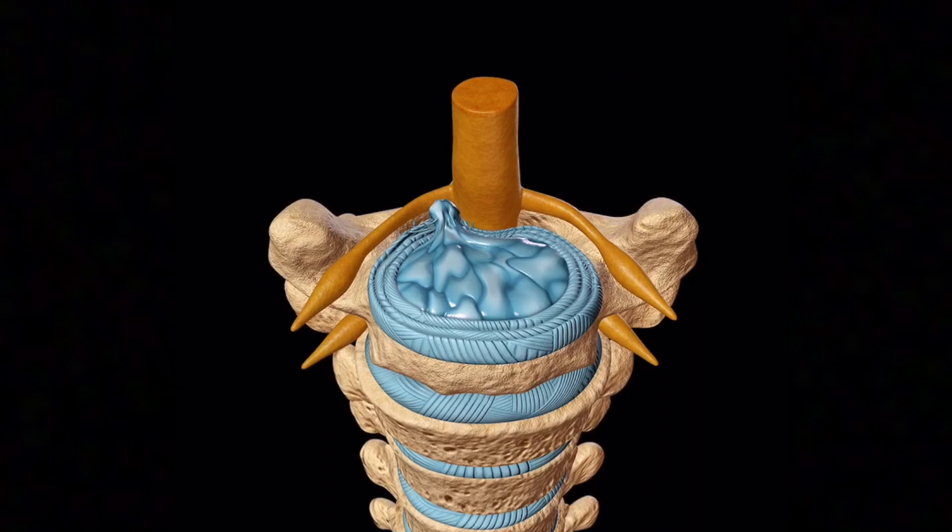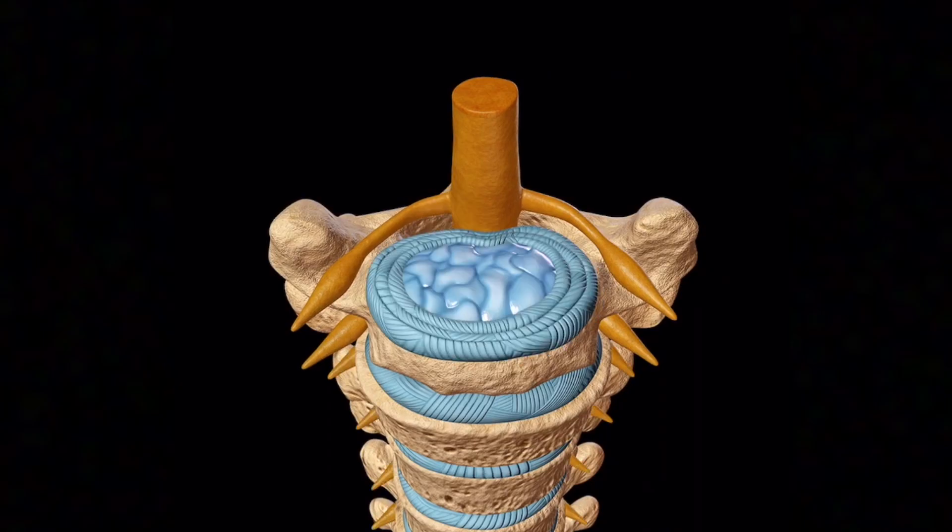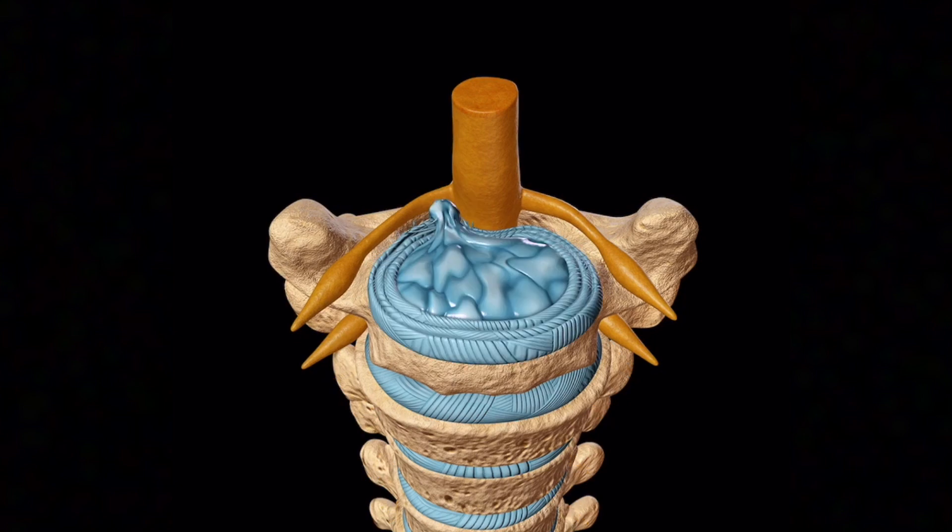This is usually from a disc herniation in the neck or from bony overgrowth, often times called facet hypertrophy. When this happens, a nerve in the spine can get compressed as it's coming out into the arm and can cause pain and weakness in the arm.